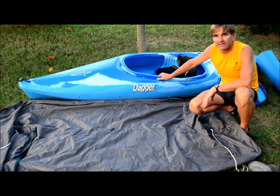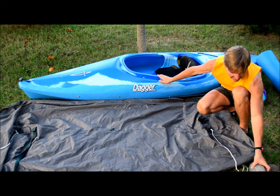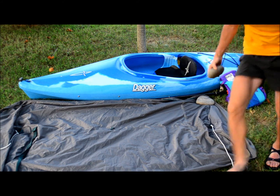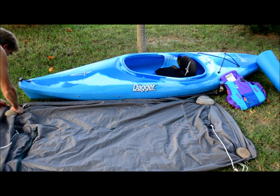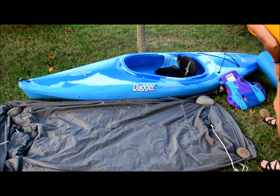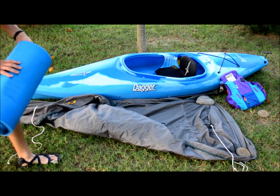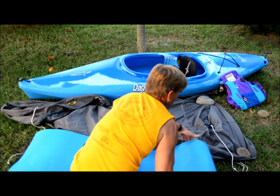This rain fly is just for one person so it's pretty small, but a bigger one is fine. Weigh it down with rocks on the corners. Keep in mind the rain fly is not going to do anything for lightning safety — it's just going to give you comfort and keep you dry from the rain.